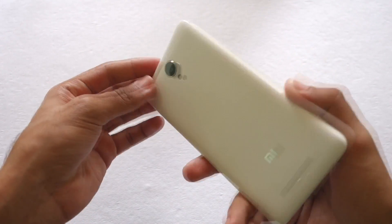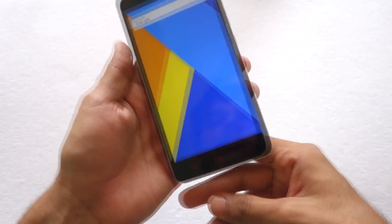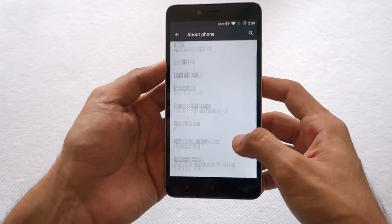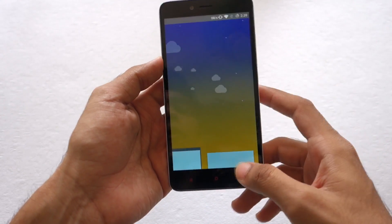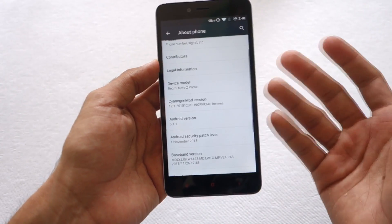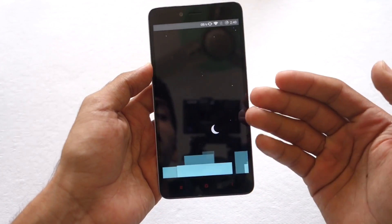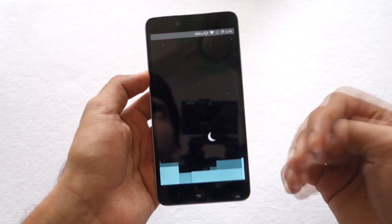Hello guys, Dhanjay here. As you can see I have the Redmi Note 2 Prime with me, and it's not MIUI that I have installed — it is CyanogenMod 12.1. If we go into Settings and then About Phone, you can see it is CyanogenMod 12.1 based on Android 5.1.1, whereas MIUI 7 is based on 5.0.2. MIUI 7 and CyanogenMod 12.1 are completely different ROMs — it's like having the best of both worlds.